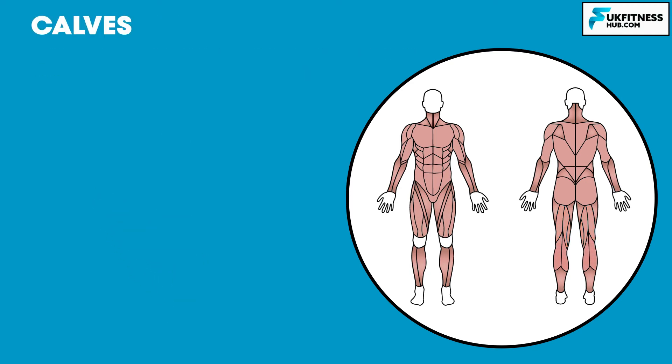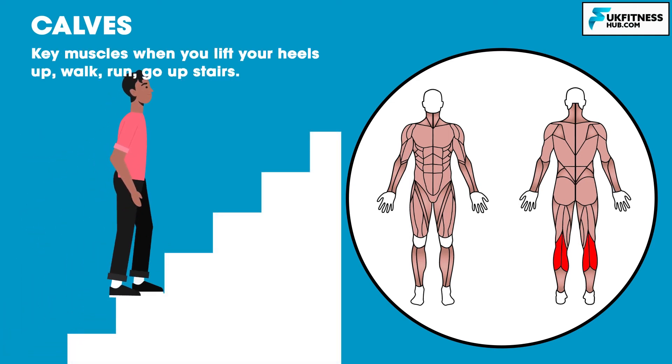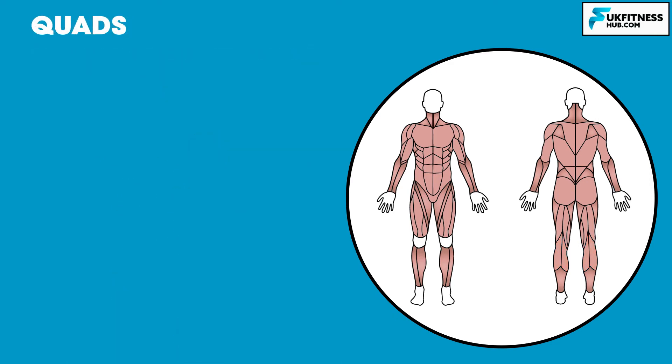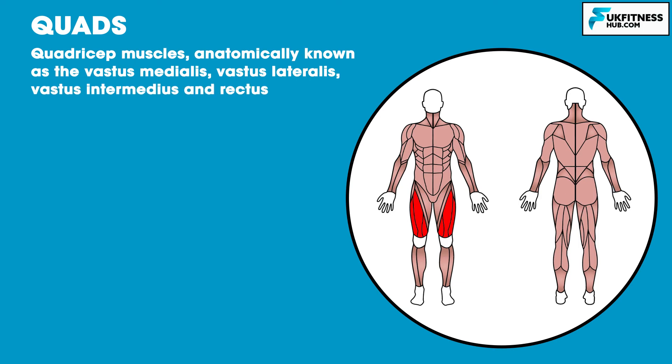Lower down the backs of your legs, we have the calves. These are key muscles when you lift your heels up, walk, run, or go upstairs, and are heavily involved in explosive movements such as sprinting or jumping. Finally, we have the four quadricep muscles, anatomically known as the vastus medialis, vastus lateralis, vastus intermedius and rectus femoris.